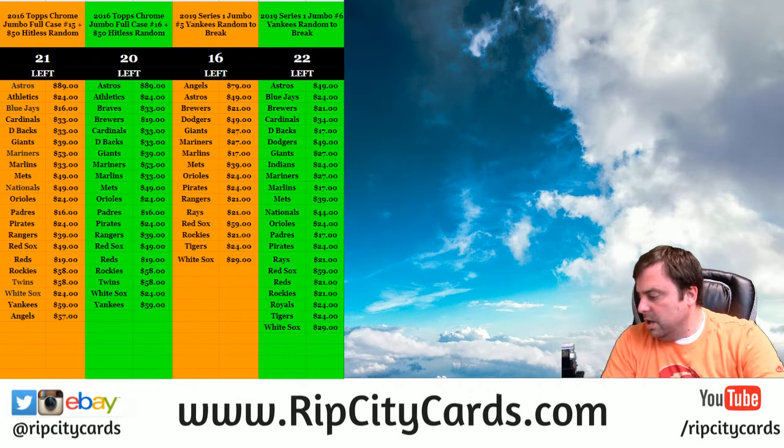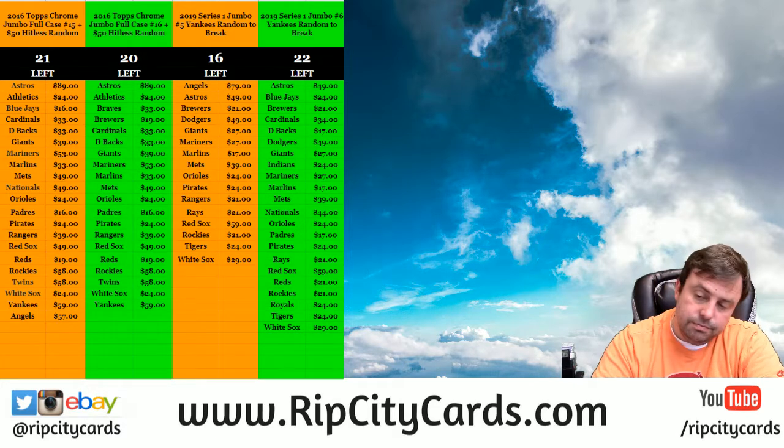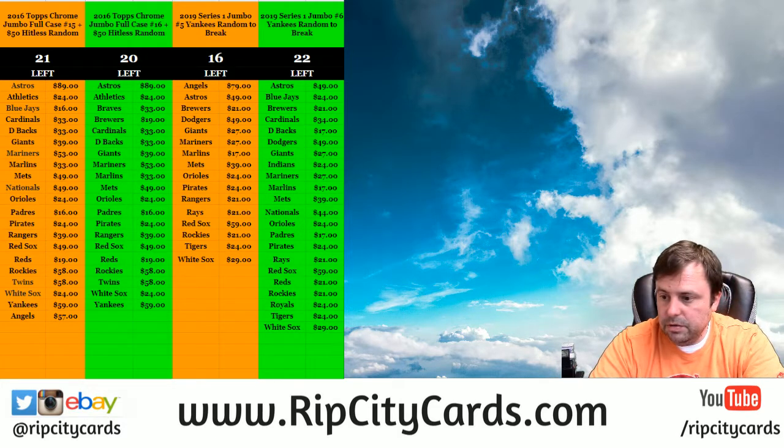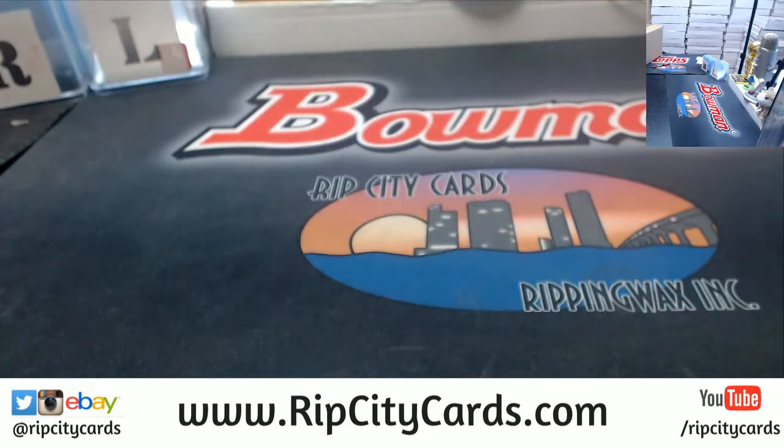Hey, everybody! Come on, we're going to do the Panini 1 tin box number 2 right now. So come this way. Series 1 has just not gotten a lot of love.